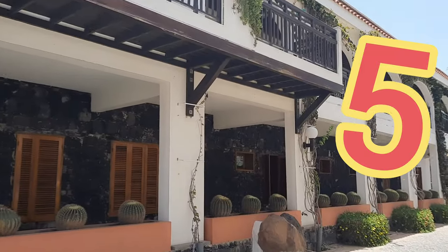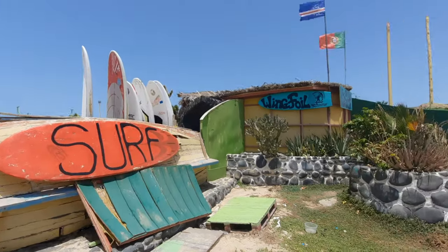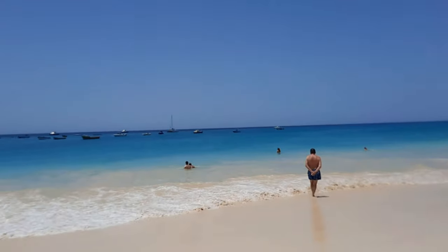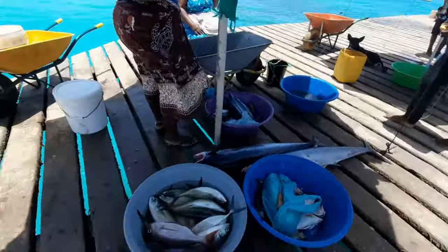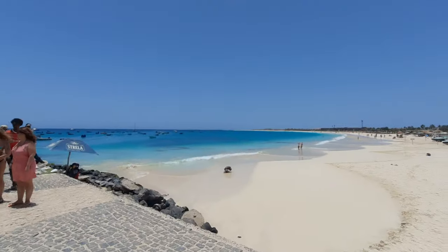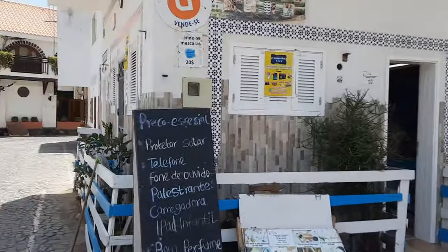Number five: visit the town of Santa Maria. Situated on the south coast of the island, this small yet picturesque town hosts stunning beaches, quaint restaurants, bars, nightlife, and the famous pier, where locals bring fresh catch to sell fish to the locals and restaurants around the island. If the beach isn't your thing, you can walk the small streets soaking in this beautiful little town.